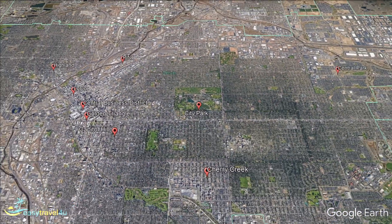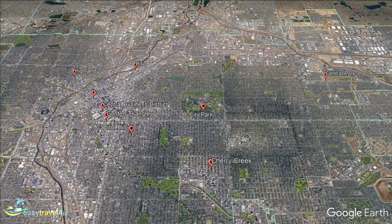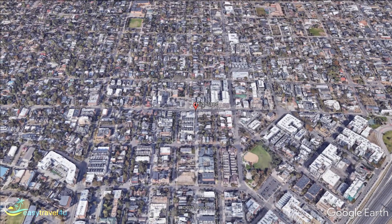Highland is located on the opposite side of the South Platte River from downtown Denver, giving you a fabulous view of the downtown skyline. Being somewhat cut off from the rest of the city, there aren't a huge number of tourist attractions to be found here.